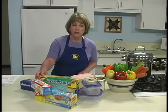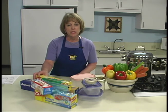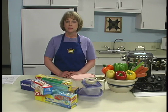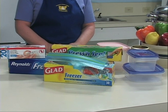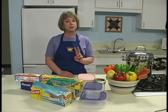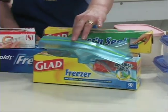Properly packaging foods for freezing is important to protect their flavor, color, moisture, and nutritional value from the dry climate of the freezer. To prevent loss of quality and nutrients, freezing must be rapid. It is best not to freeze fruits and vegetables in containers with a capacity over one-half gallon, as the foods freeze too slowly to result in a satisfactory product. The selection of containers depends on the type of food to be frozen, personal preference, and availability. There are two types of packaging materials for home use: rigid containers and flexible freezer bags or wrappings.